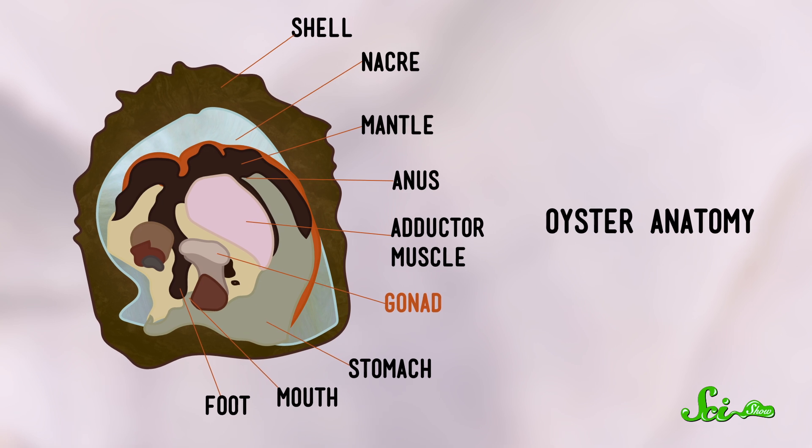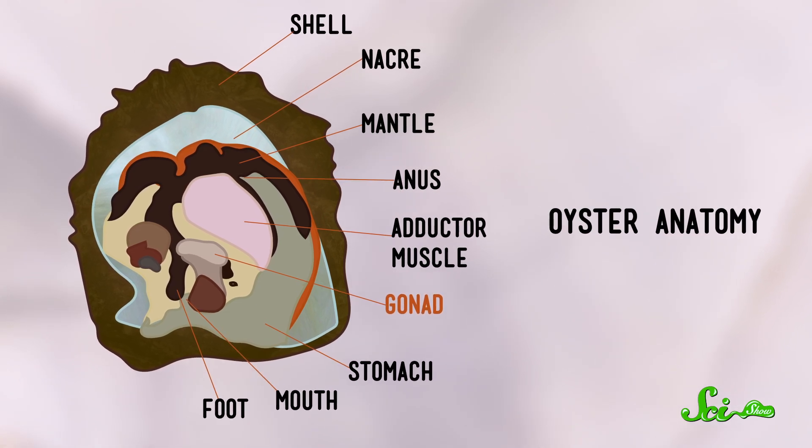The ones that are perfectly round have usually been cultured by humans. Those are made by implanting oysters with bits of tissue from other oysters, and sometimes spherical beads to stimulate the formation of a pearl sac, often in the oyster's gonad, where the oyster can't dislodge whatever has been put there.